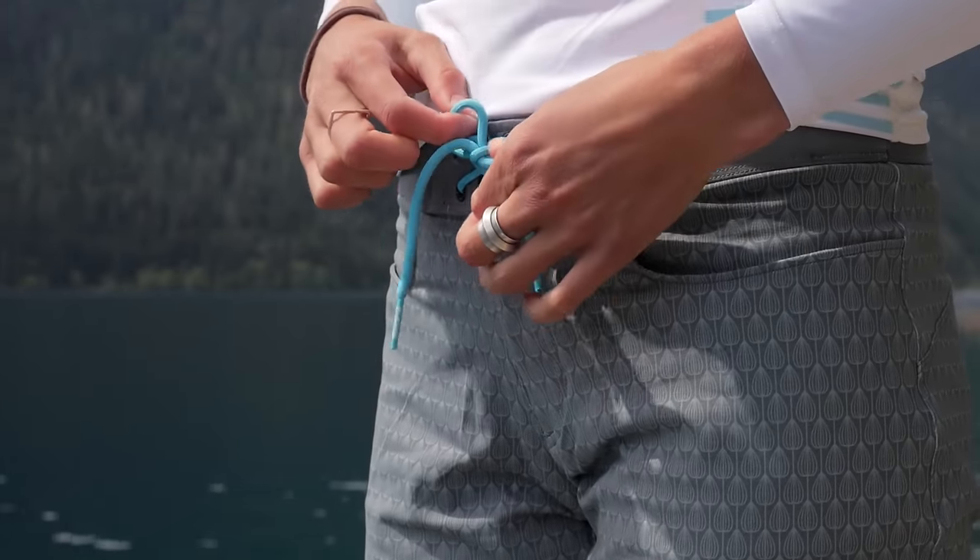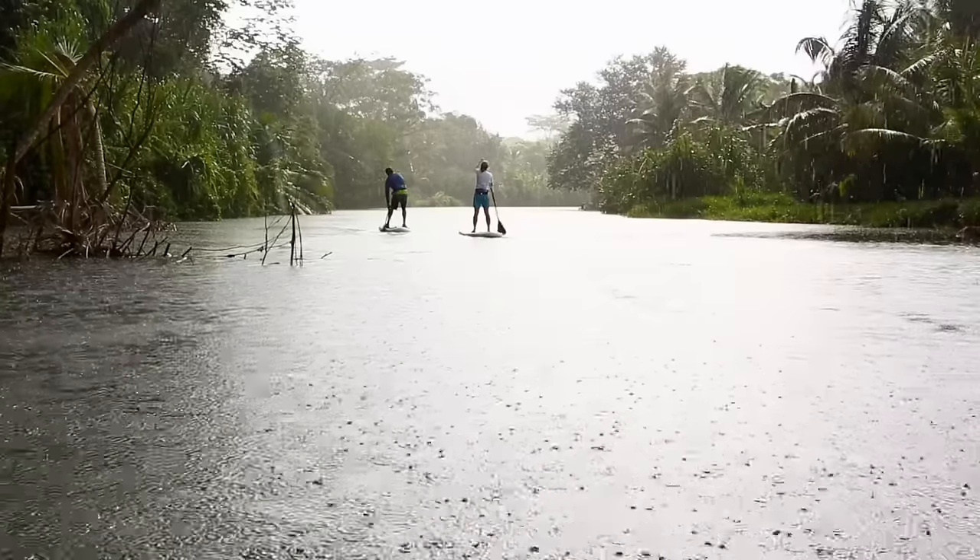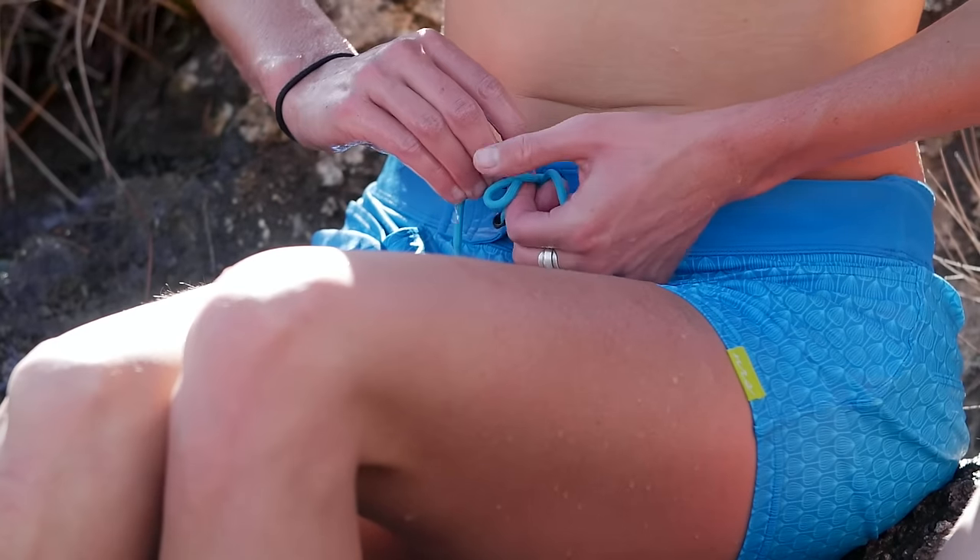A lace-up non-stretch waist keeps the shorts where you want them, so you can paddle, swim, and dance malfunction free. We also gave the Beta a convenient zippered fly backed up with a hook and loop fastener.